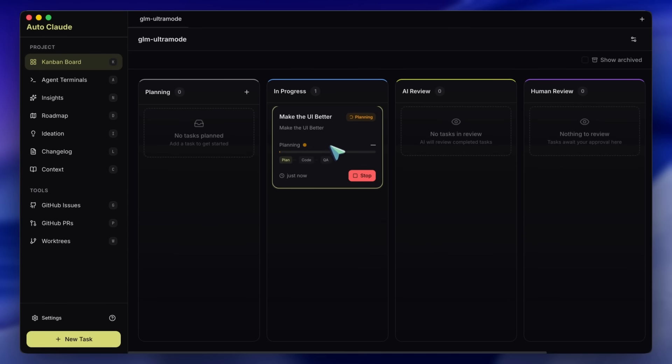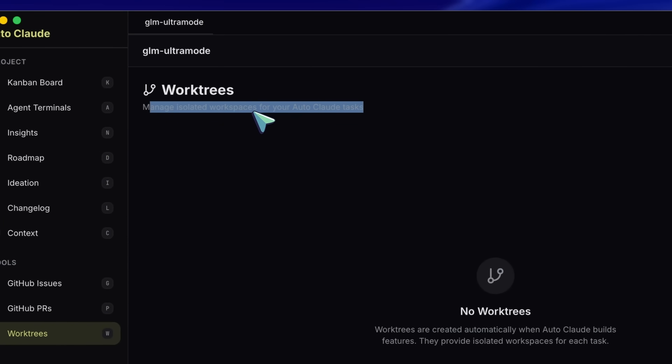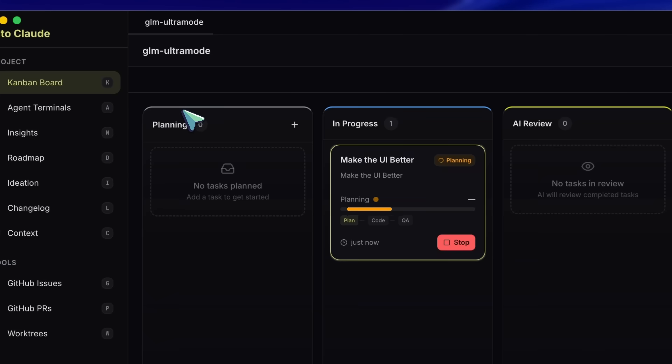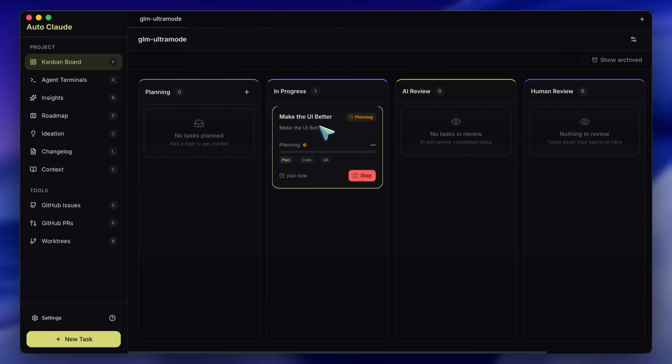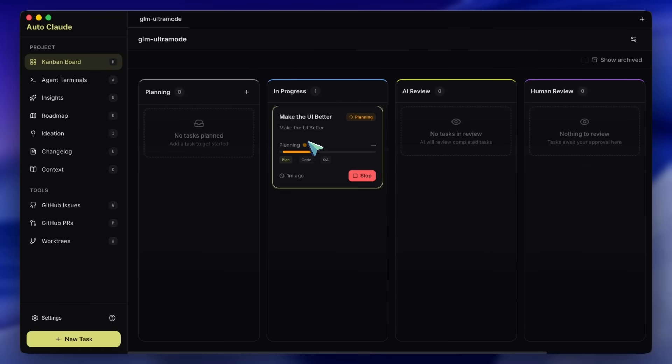Here is where it gets interesting. AutoClaude utilizes something called worktrees. If you aren't familiar with Git worktrees, they are basically a way to check out multiple branches of the same repository at the same time in different folders. This means AutoClaude can run multiple agents in parallel — you can have one agent fixing a CSS bug on the front end and another agent refactoring the database schema on the back end, simultaneously in the same project. They are sandboxed in their own worktrees. Usually if you tried this you would end up in merge-conflict hell, but AutoClaude has a specific AI layer dedicated solely to resolving merge conflicts — it's like a senior engineer swooping in to clean up the mess before it ever reaches your main branch.